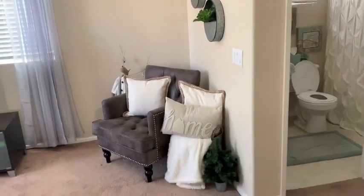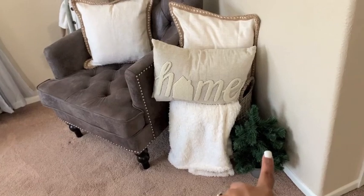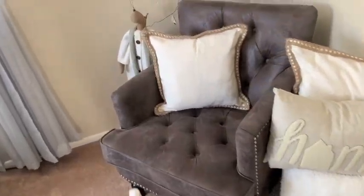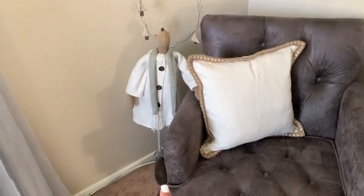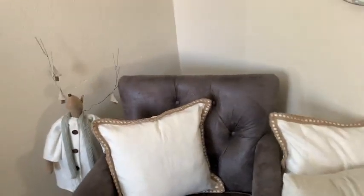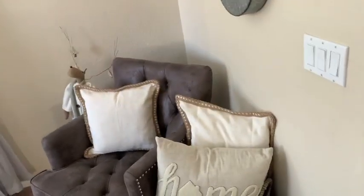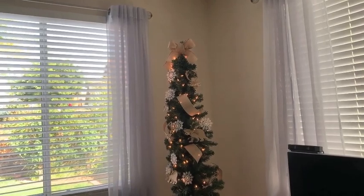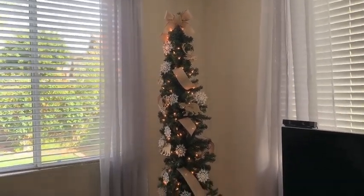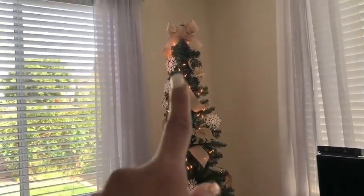For our living room area, I just put one of these trees from Michael's in this corner. We have this reindeer we've had forever — he's from HomeGoods — and we just stuck him up there.